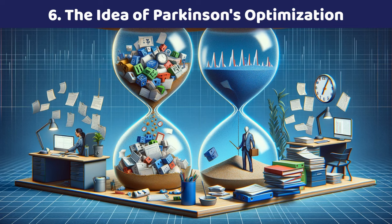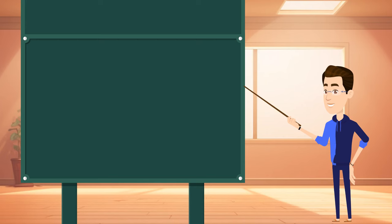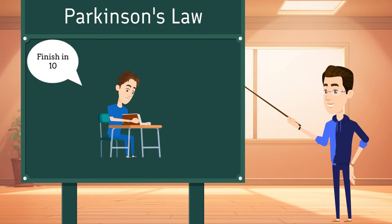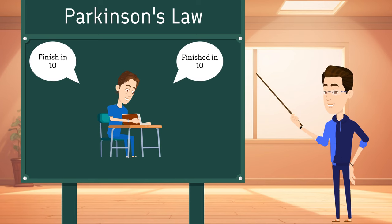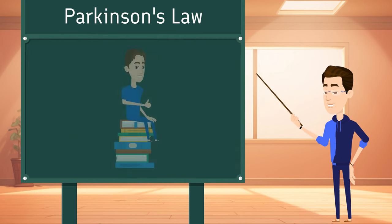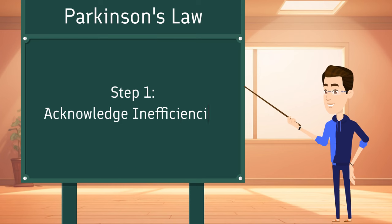Number six — and this is one of my favorites — is the idea of Parkinson's optimization. You've likely heard of Parkinson's law, which states that work will fit the time that you allocate to it. For example, if you give yourself 10 hours to do a project, it'll roughly take you that long. But if the deadline suddenly was six hours, you'd find a way to get it done four hours quicker. Often we use that buffer of time to fill it with inefficiencies, and the same goes for our studying and our life as a student. Let's take Parkinson's law and turn it into something active that top students often do.